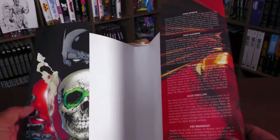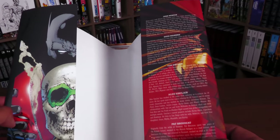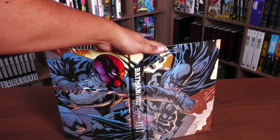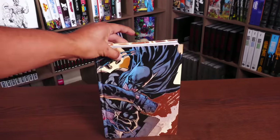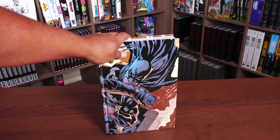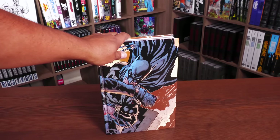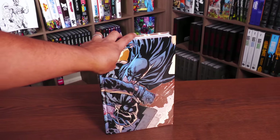Underneath the dust jacket, you have this image right here. Judd Winnick, Doug Manke, Tom Wynn, Alex Sinclair, and Pat Brosseau over here on the flaps. And then this image of the Red Hood and Batman duking it out by Doug Manke. We're going to open this book up. I do have to talk about the identity of the Red Hood and a little bit of what happened before here, so just in case — some spoilers going in. If you want to skip to the build of the book and the extras, by all means, I leave the timestamps in the description of the video for that reason. But everyone else, let's go ahead and crack this sucker open.